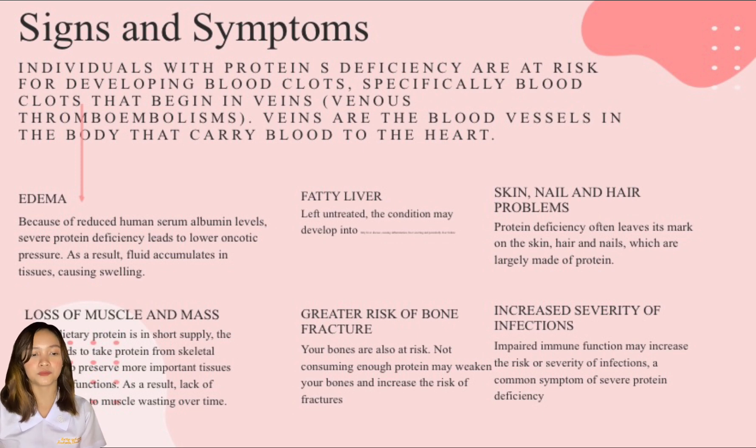The first one is edema, which is characterized by swollen and puffy skin. Because of reduced human serum albumin levels, severe protein deficiency leads to lower oncotic pressure. As a result, fluid accumulates in tissues causing swelling. For the same reason, protein deficiency may lead to fluid buildup inside the abdominal cavity.